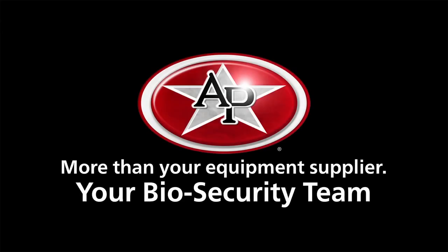Protecting the health of your operation has never been more critical with viruses threatening your animals and your bottom line. At AP, we're more than your equipment supplier. We're your biosecurity team.